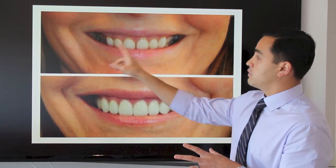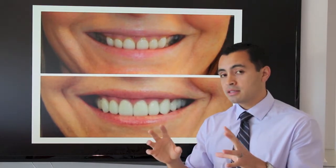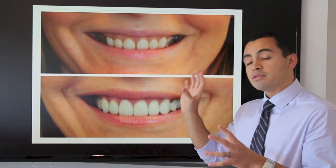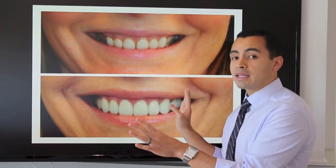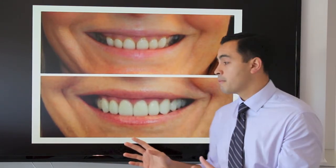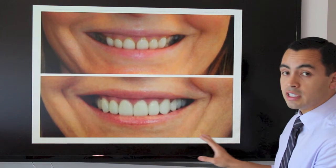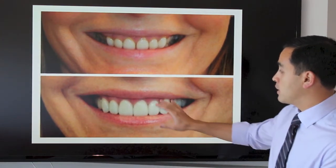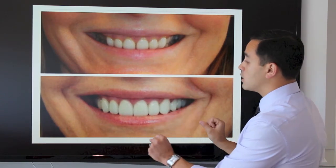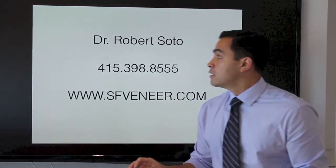This individual had six veneers done on her front six teeth. One problem with having six veneers as opposed to eight, ten, or even just four, is that when we make the canines the proper shape we will often block out the back teeth, so when she smiles you cannot see the back teeth at all and it looks as if she's missing them. By reshaping the gum tissue and adding 12 veneers to the top teeth, we're able to lengthen the teeth so you see less gum tissue and give her a fuller smile where you can see the back teeth.